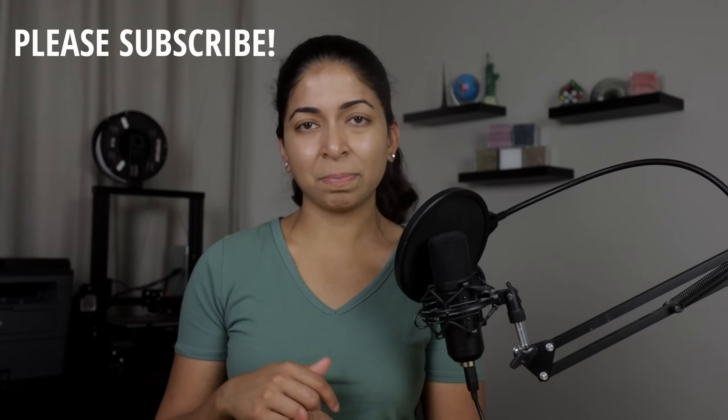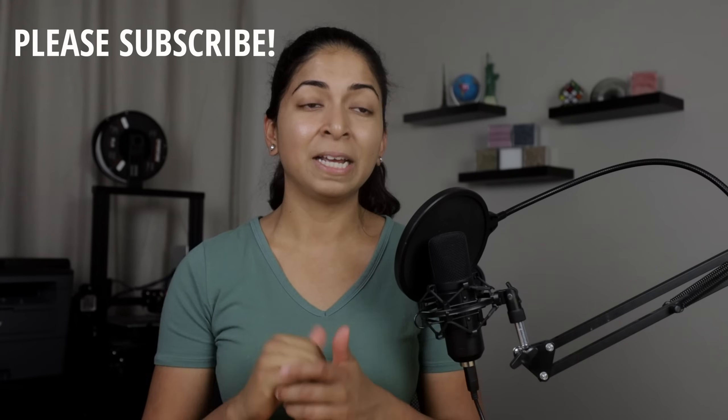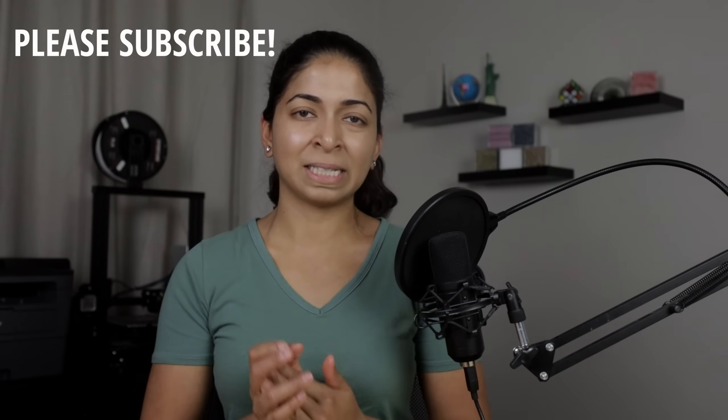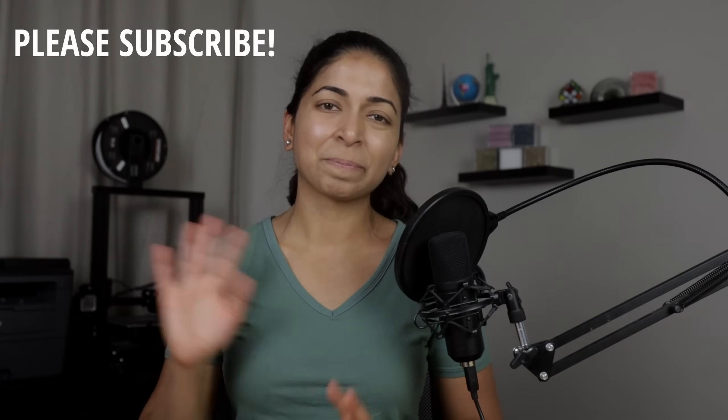I'll link my Patreon page in the description. If you can support me, I'd really appreciate it. A big thank you to everyone already supporting me. Don't forget to hit the like button and subscribe to my channel. Thanks for watching. See ya.